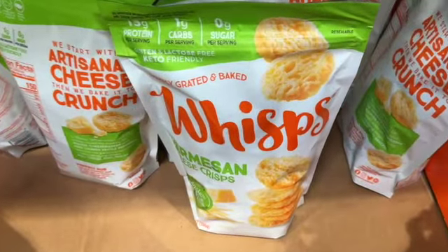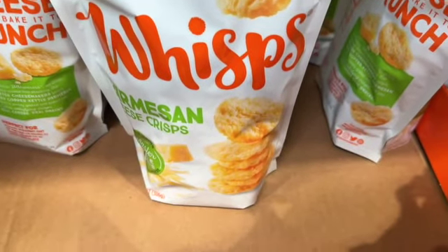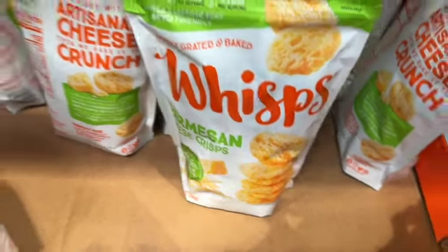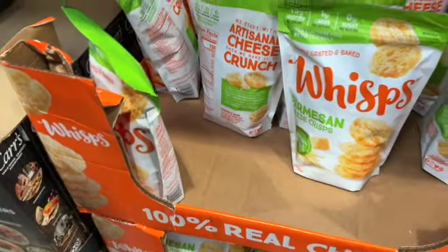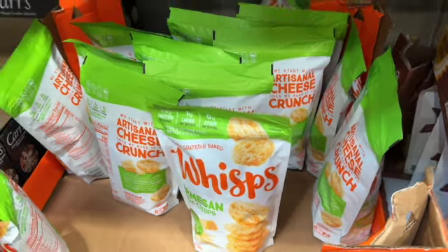10.8-ounce bag of Whiff's Simply Grated and Baked Parmesan Cheese Crisps — 13 grams of protein per serving, 1 gram of carbs per serving, zero sugar, gluten and lactose-free, and keto-friendly. $9.89.